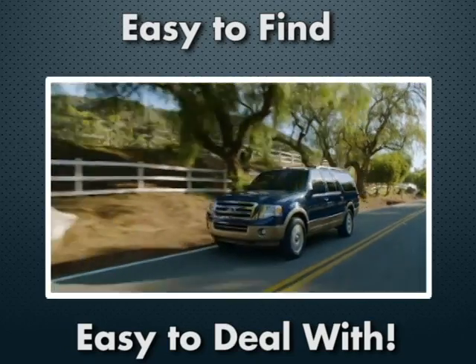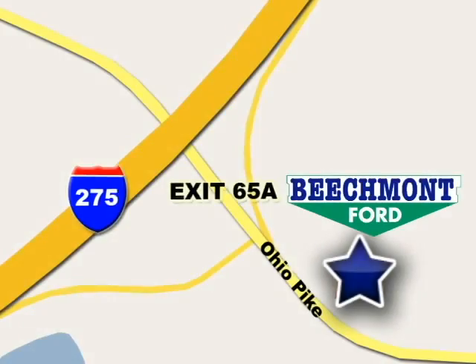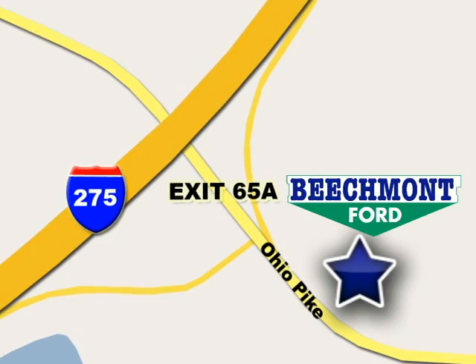We're easy to find, easy to deal with, off of I-275 at 65A Beachmont Avenue.